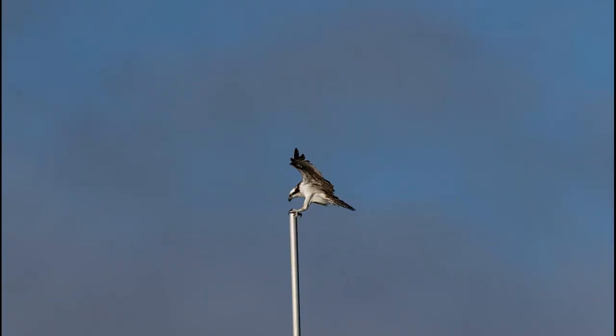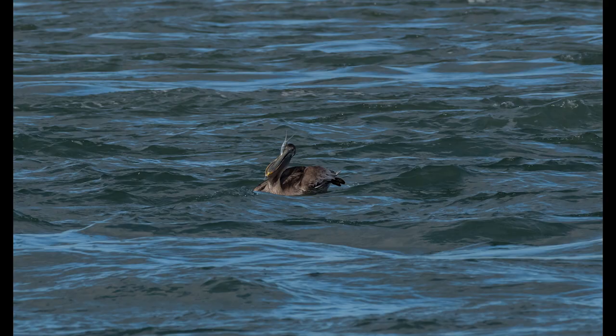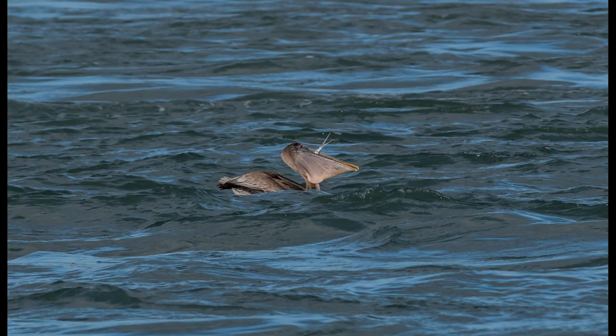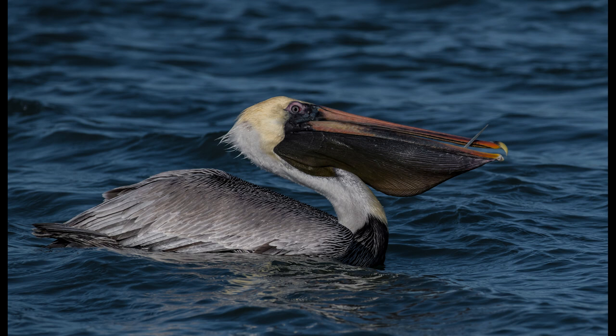I grabbed a shot of an osprey coming in for a landing, then immediately moved to focus on a brown pelican as it flew in. Getting a closer look at the pelicans feeding on needlefish, you can clearly see a needlefish trying to escape with its mouth wide open. These fish have very sharp teeth along their upper and lower jaw, so the needlefish is doing everything it can to escape, including biting the pelican's face. In a closer shot, the needlefish is coming out of the right side of the pelican's mouth with its head wrapped around the pelican's beak in a loop, and that mouthful of teeth has found a hold on the other side. One last close-up shows just the very tip of the needlefish's mouth.